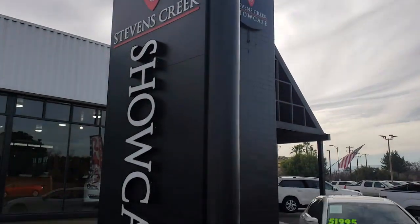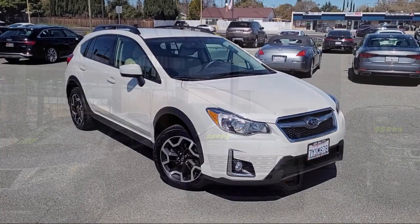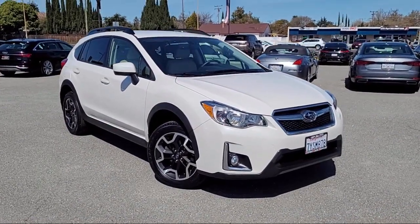Welcome to Stevens Creek Showcase, the area's premier destination for quality pre-owned vehicles. And here's a look at another one of our great vehicles from our inventory,